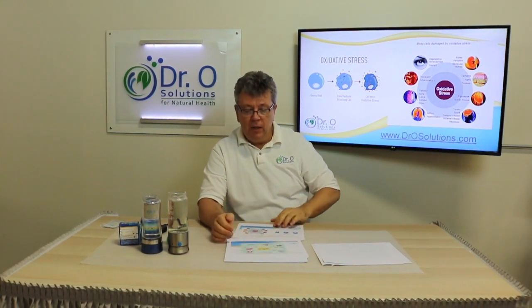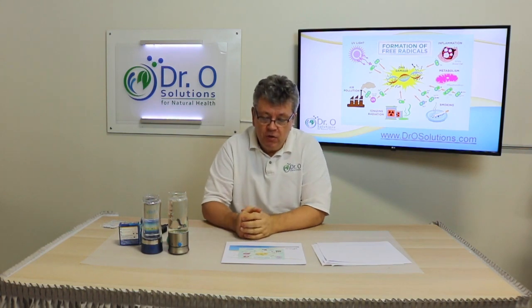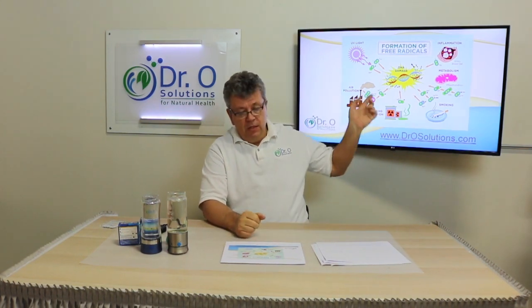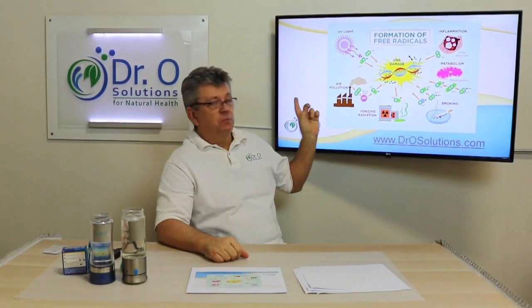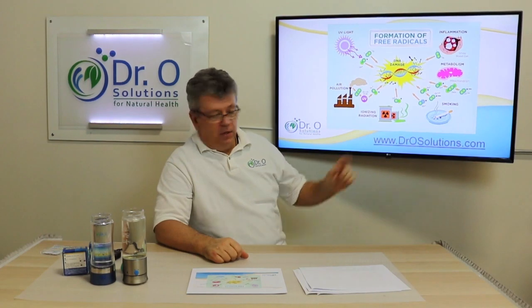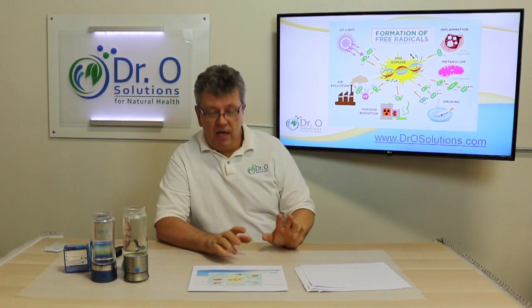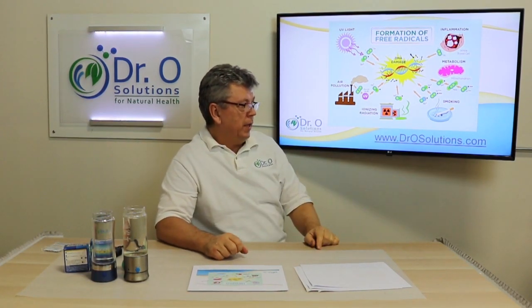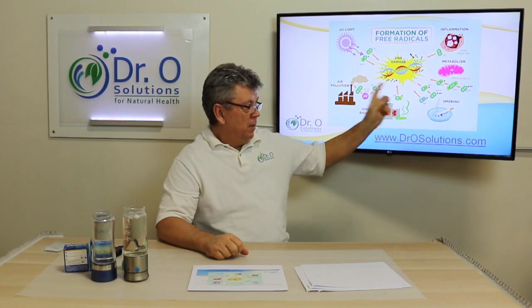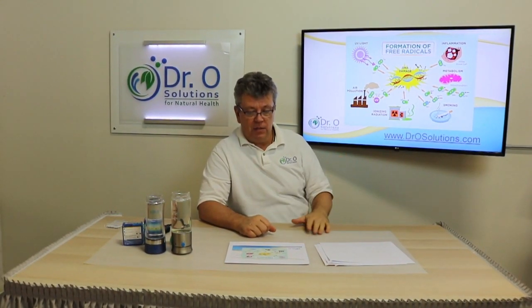How do we get high free radicals? Here is an example of the formation of free radicals. There is UV light, all kinds of pollution producing free radicals, ionizing radiation — not necessarily nuclear power but pretty much all EMF — smoking and all air pollutions, metabolism, and sugar metabolism naturally produces free radicals.